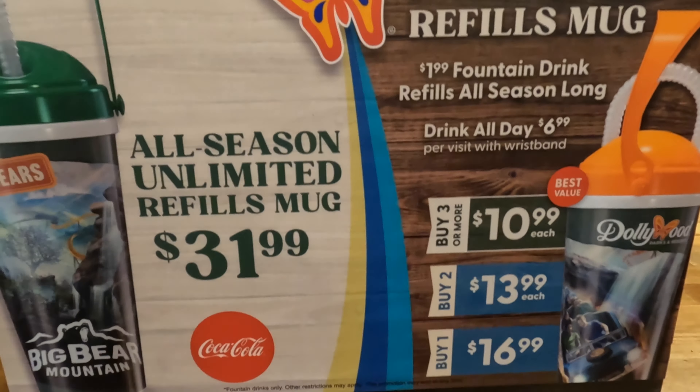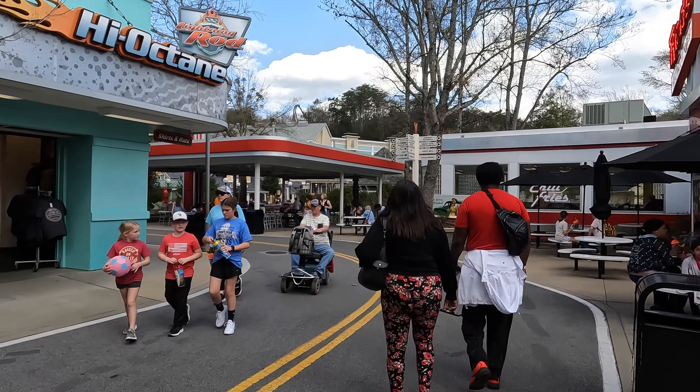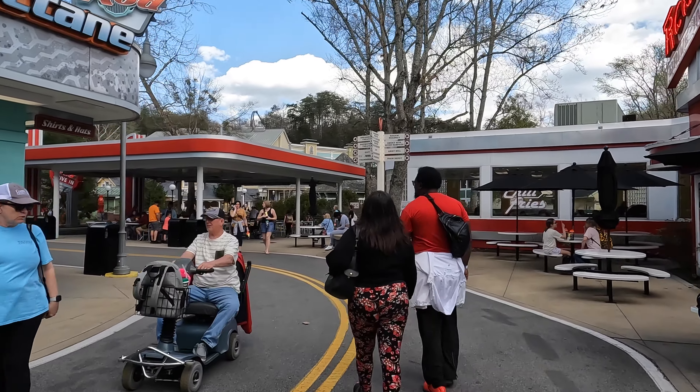Let us know in the comments if you plan to purchase an unlimited refill mug or if you will skip the soda and save the cash. Have a great week!